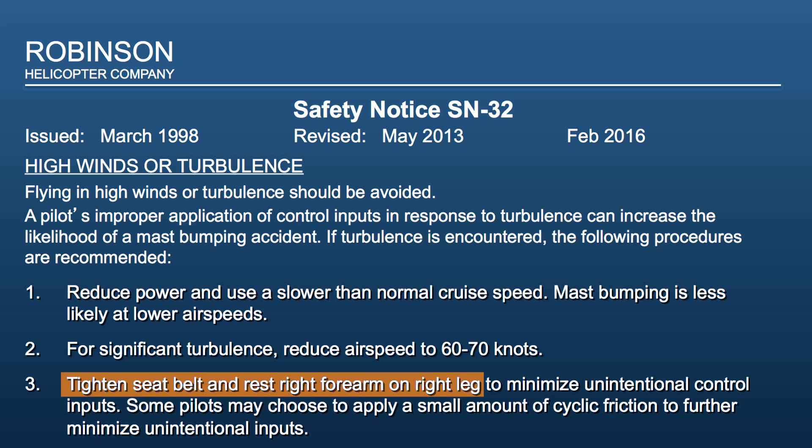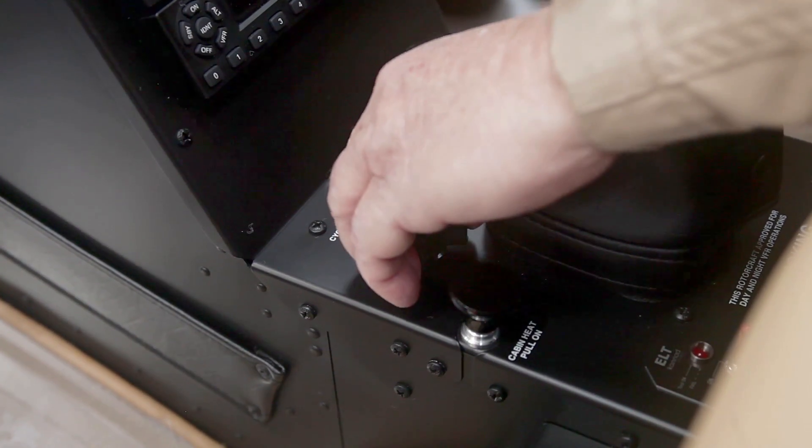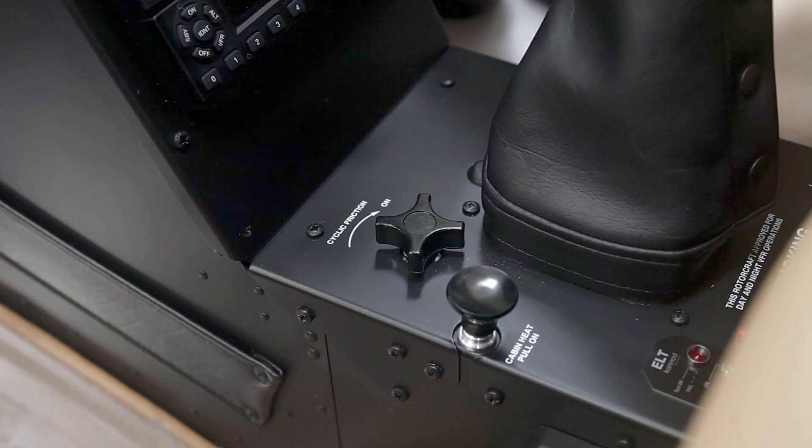Number 3: Tighten the seat belt and rest the right arm on the right leg to minimize unintentional control inputs. Some pilots may also choose to apply a small amount of cyclic friction to further minimize unintentional control inputs.